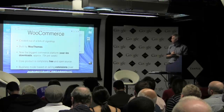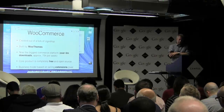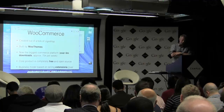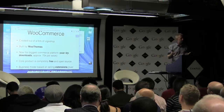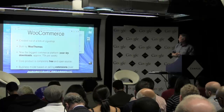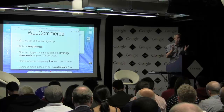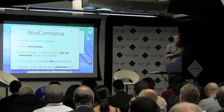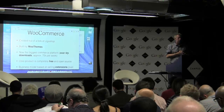WooCommerce is built by WooThemes. It was created out of a fork of Judo Shop, which was a previous e-commerce plugin. WooThemes spent a while working with a number of developers trying to develop their own e-commerce plugin, and a few of those were false starts. So they decided to buy an existing one — Judo Shop — and built WooCommerce from that. It's now by far the world's biggest e-commerce platform, absolutely huge. It's just past four million downloads, averaging about 70,000 downloads a week.